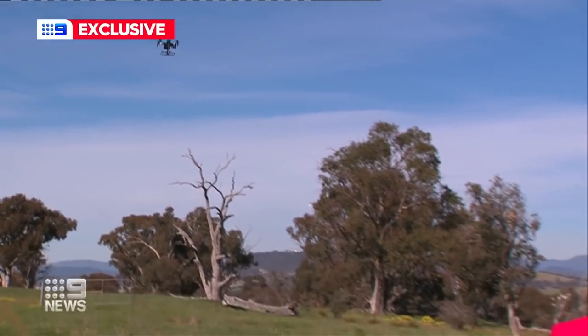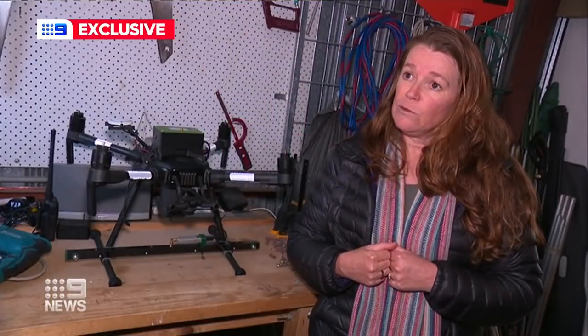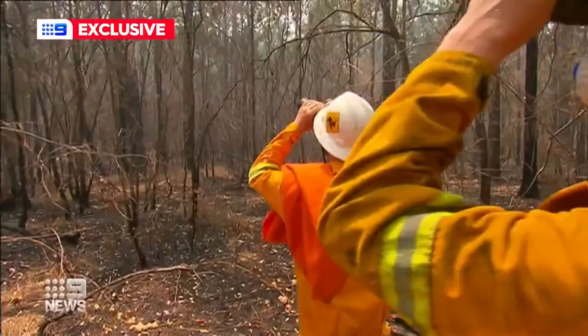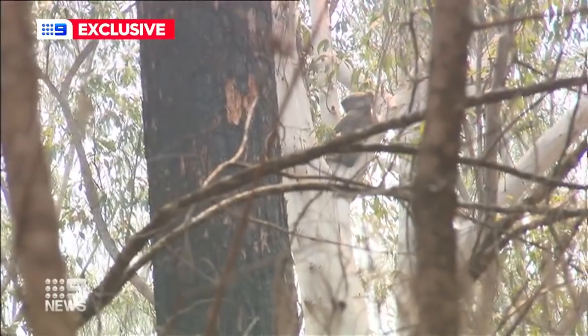The technology is also being used to track endangered and pest species across Australia, and it's hoped it could help protect koala populations from bushfires. If you're able to tag those animals and understand their movements before the fires come through, you might actually be able to go and evacuate them.